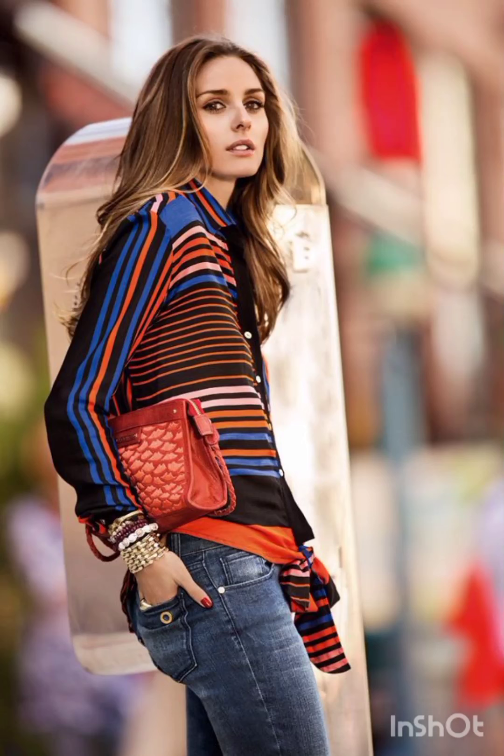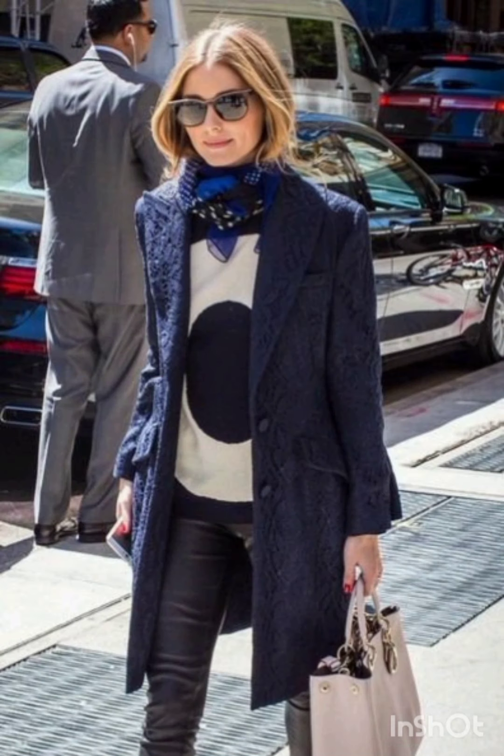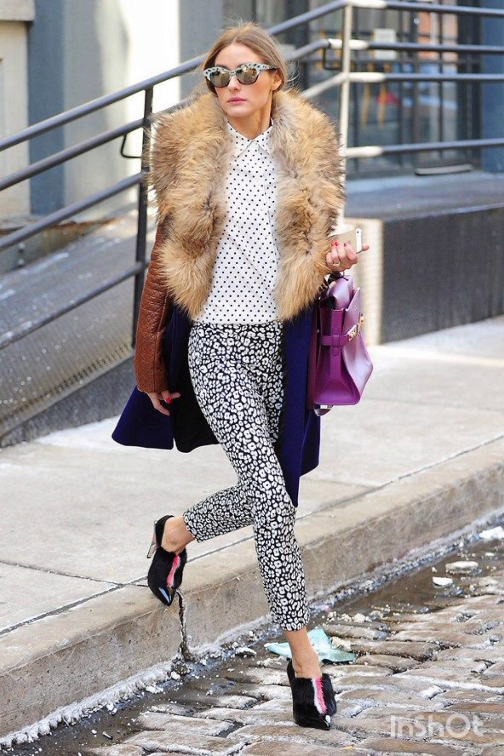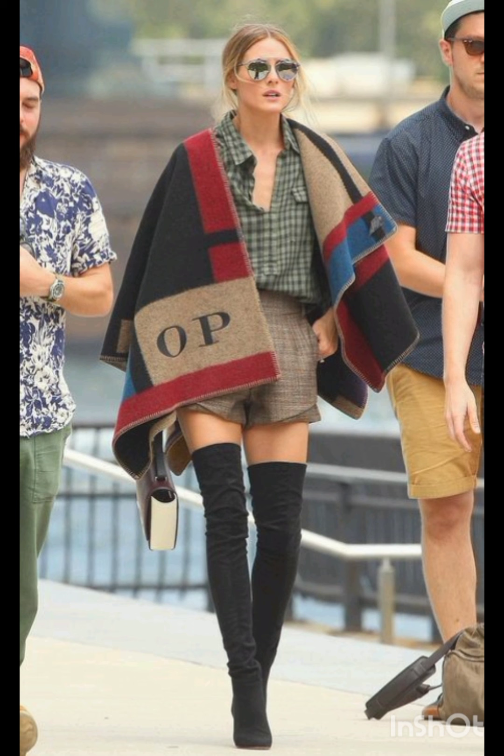Hello, my YouTube family! Hope you are all fine and happy. In today's video, I will show you all street style dresses according to the season. For a cheap street style dress, consider our stylish and trendy options — here are a few ideas.